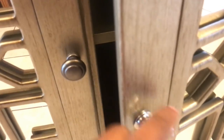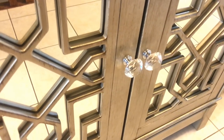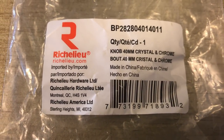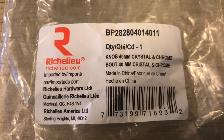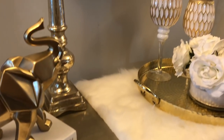It came with these rustic knobs, but I changed them to these beautiful crystal ones that I got from Home Depot. I absolutely love it with the crystal knobs. The crystal knobs just add that little extra oomph I'm looking for — I love everything glamorized, and these knobs are glamorizing it for me. I got these knobs at Home Depot, and here is a picture of the barcode in case you're trying to find them in your local Home Depot store.